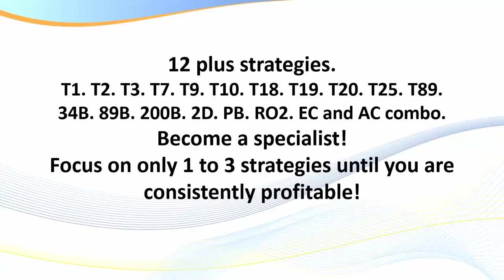There are 12-plus strategies in the program. The T1, T2, T18, T25, the 34B, 89, and 200B are all trend-following strategies. As a brand-new trader, or as an experienced trader who is not consistently profitable, you must start with trend-following strategies — there are a number of those. I'll get you to focus on two or three initially. The point I really make is: become a specialist. The T1, T2, 34B, and the 89 are closely related, very easy to learn, very easy to visually recognize — and you start with those and build.